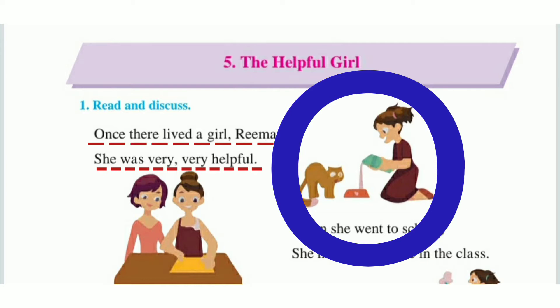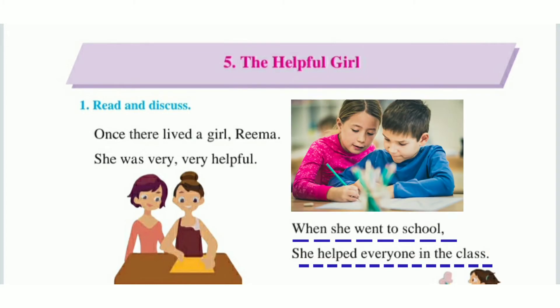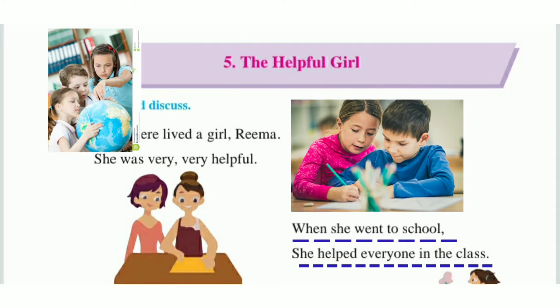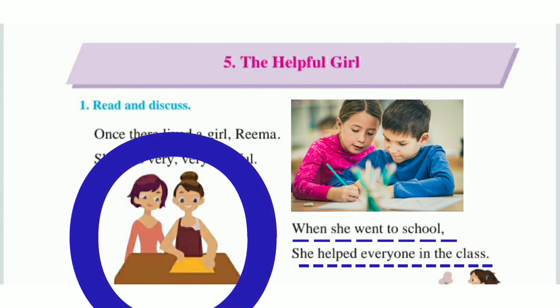When she went to school, she helped everyone in the class. Look at this picture — इस picture में देखो, यह है रिमा, जो उसकी friend है, इसे वहाँ help कर रही है। Rima used to help her classmates at school.